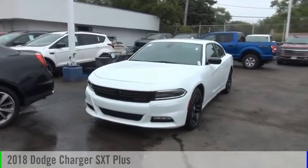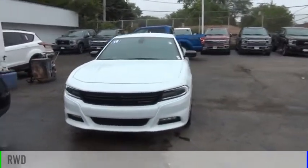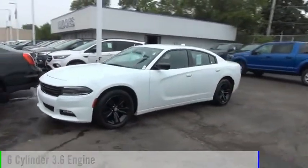Take a ride in the 2018 Charger. This vehicle is powered by a rear-wheel drive, six-cylinder, 3.6 liter engine.